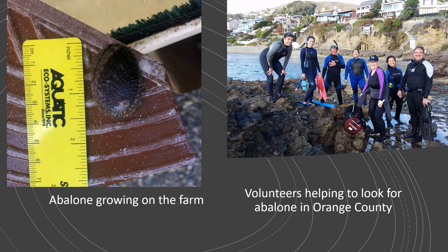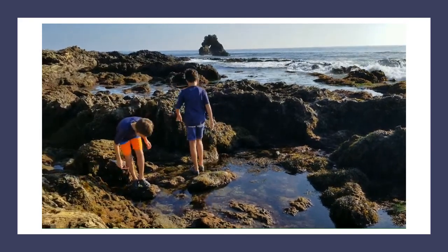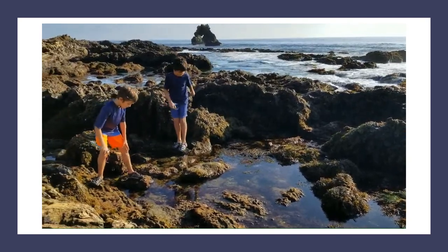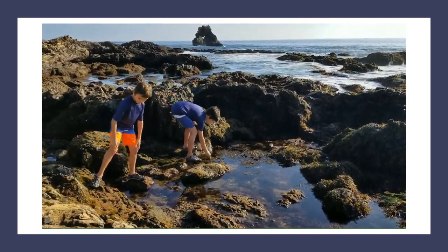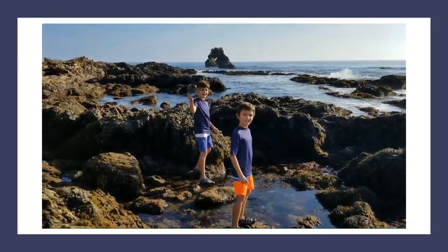We have lots of people who are helping us study the abalone on our coast, and we're even growing baby abalone on a farm that will be transplanted to the kelp forest when they're big enough. This is where you come in. We're looking for people to go out in the tide pools and help us look for abalone. We call them our Haliotis helpers because the scientific name for abalone is Haliotis.